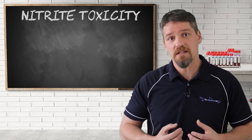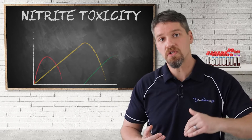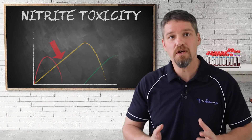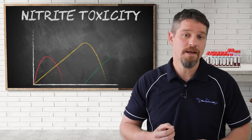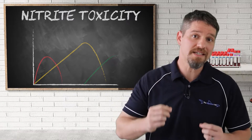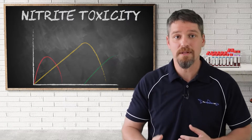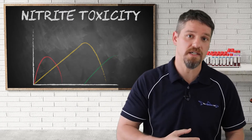In aquariums that are still cycling, nitrites generally become elevated after the ammonia levels start to drop, which is typically one to three weeks after starting that new tank. The level of nitrites will continue to increase over the next few weeks until nitrospira and other nitrifying bacteria start metabolizing the nitrites into nitrates.